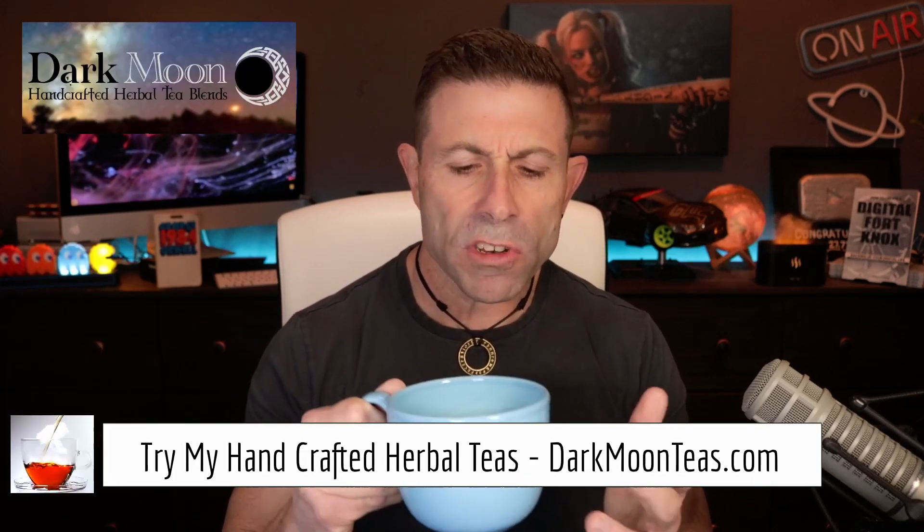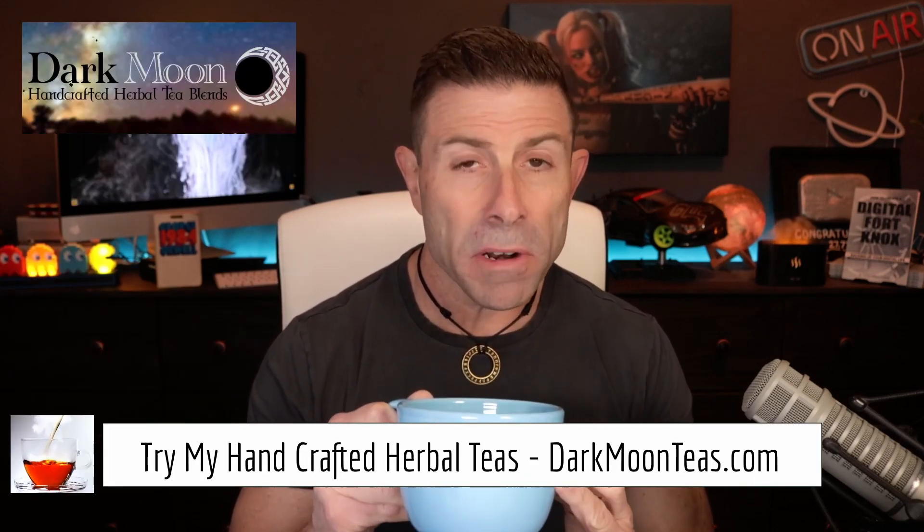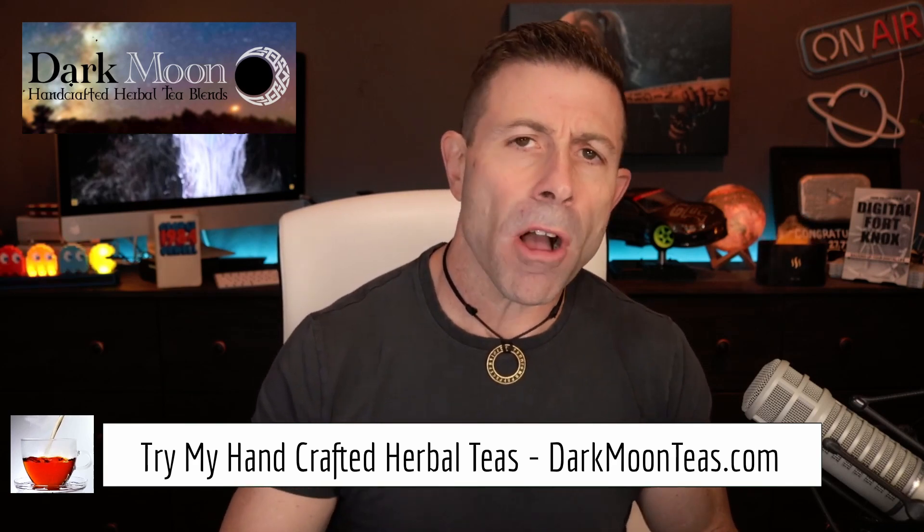Hey everybody, welcome back to the channel. Thank you so much for joining me. Today we're coming to the end of a little bit of focus. Today is a tech day. We're going to be talking about alternatives to SpaceX Starlink. There's a lot of people saying, I don't really want to go with Starlink — it's a little bit too expensive right now. What are the alternatives? And that's what we're going to get into today. There's a few, and I'm going to weigh them against Starlink by the end of this video, hopefully providing you some information about what you can look at for your specific needs.